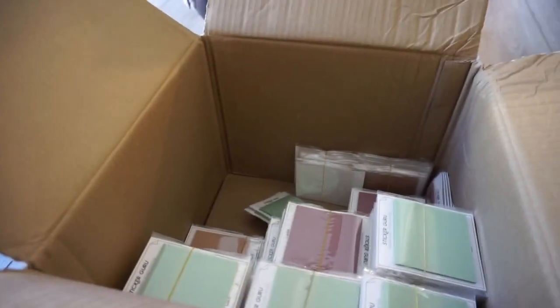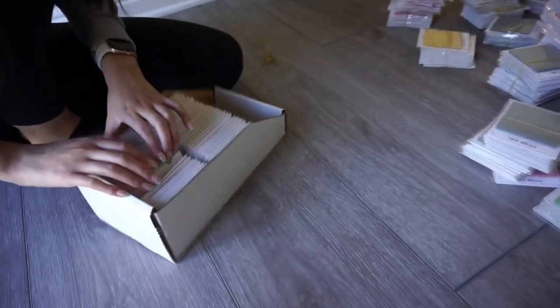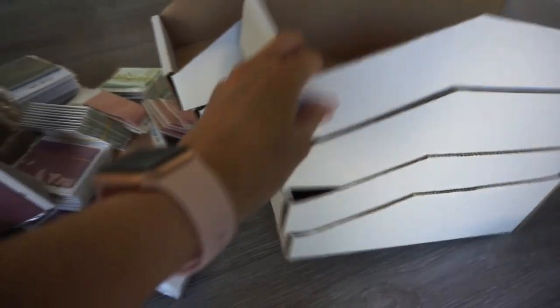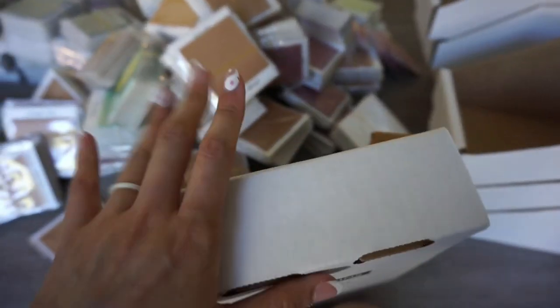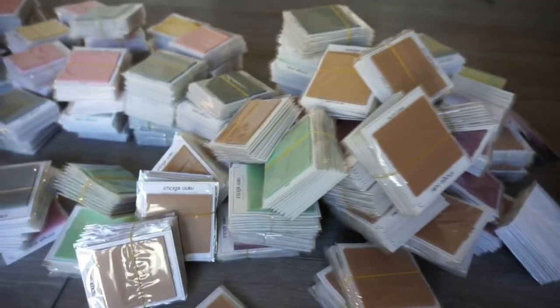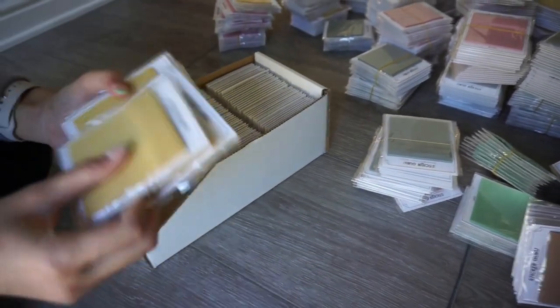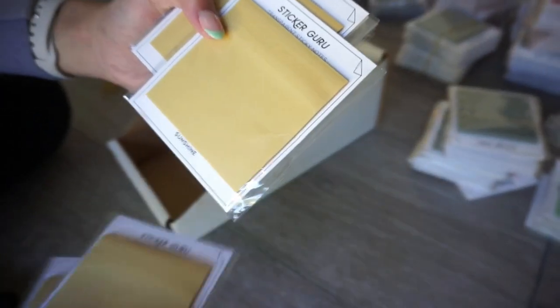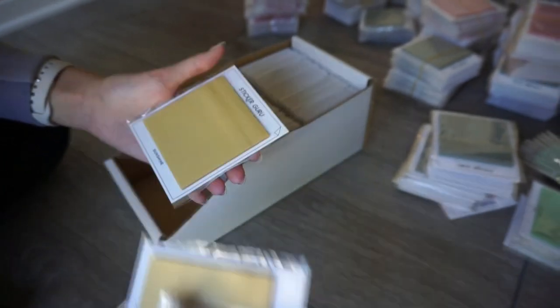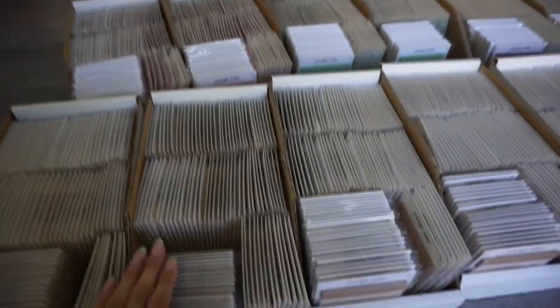We've already taken everything out and Lisa has started organizing them. We put them into these boxes and they're usually labeled with the color of the sticky notes' name. We're also going through and checking for any defects — that way we can report back to our manufacturer if there's any problem. For example, this one looks like it has a crack, which would be considered an oops, so we're picking anything like that out.